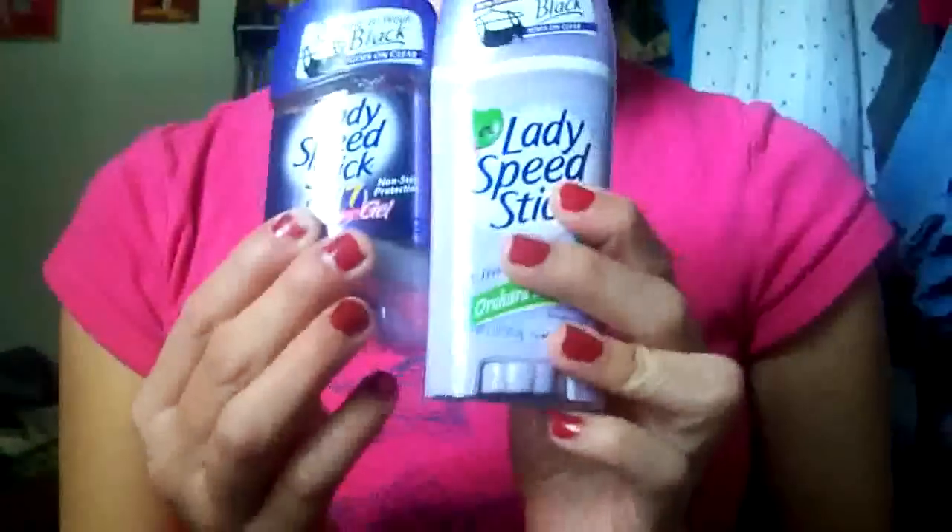These nail polishes are like $2.09. I might go back and buy some other colors, like the white one or something. I also bought two deodorants — this Lady's Speed Stick in Orchard Blossom. It smells so good, like bubble gum, kind of. It smells really good, very fresh. It's $1.99.